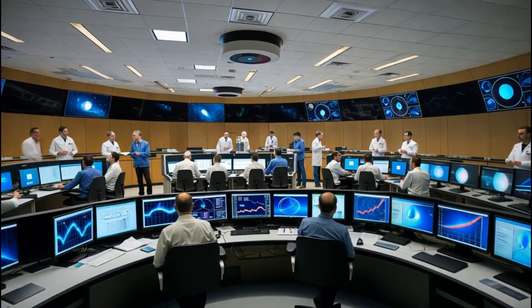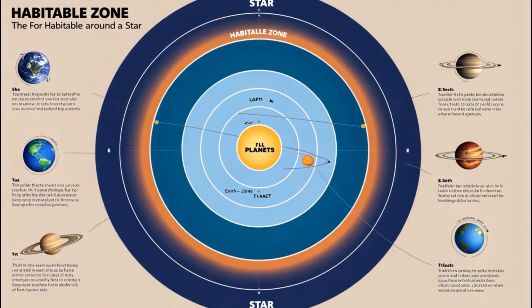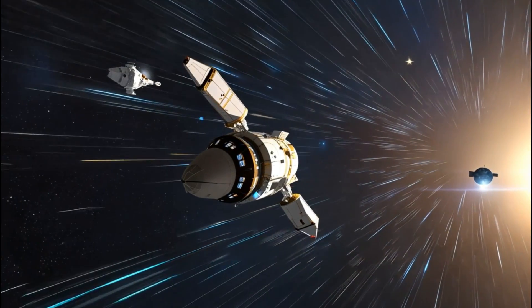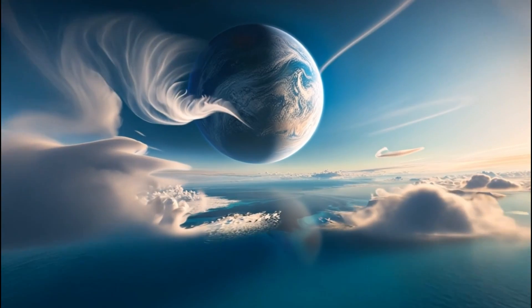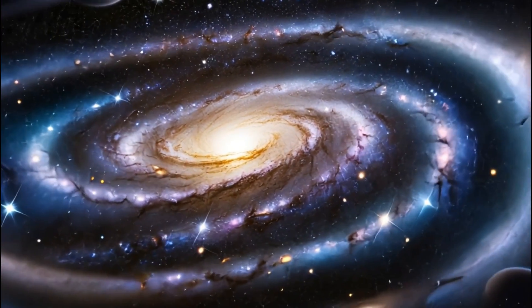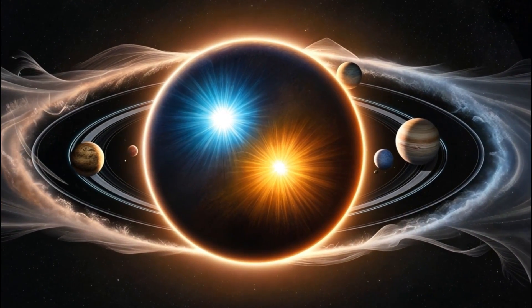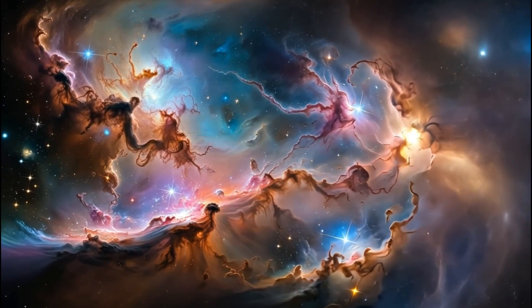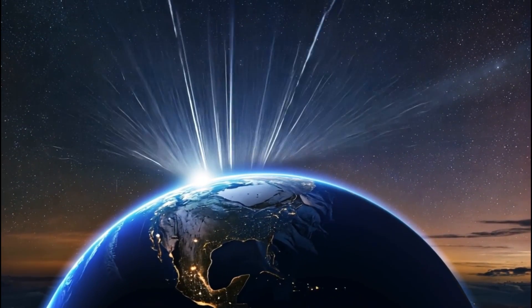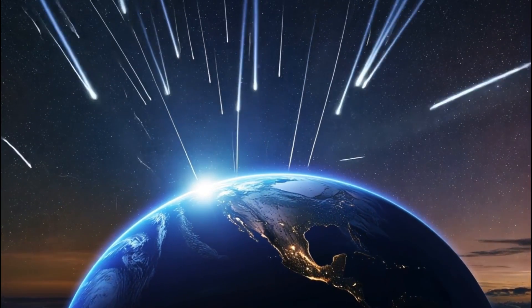The recent discovery of city lights on another planet is a testament to the incredible progress being made in this field, offering a tantalizing glimpse into the possibilities that lie beyond our own world. In a groundbreaking revelation, NASA's James Webb Space Telescope has detected what appears to be city lights on the exoplanet K218b, located approximately 120 light-years away from Earth. The observations revealed unusual light patterns on the planet's surface, distinct from natural phenomena like volcanic activity or auroras, suggesting the presence of artificial illumination akin to city lights.